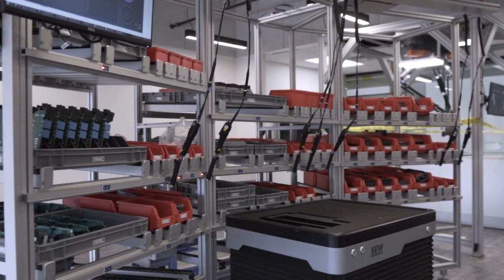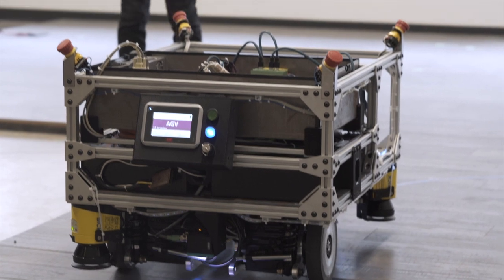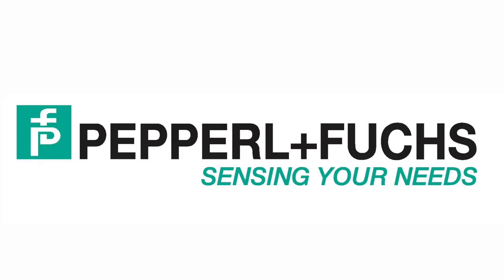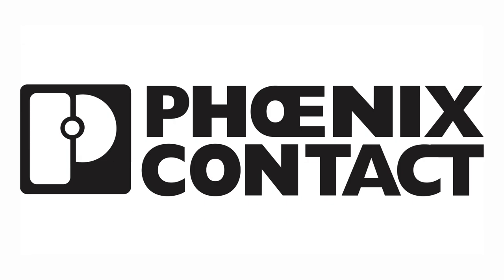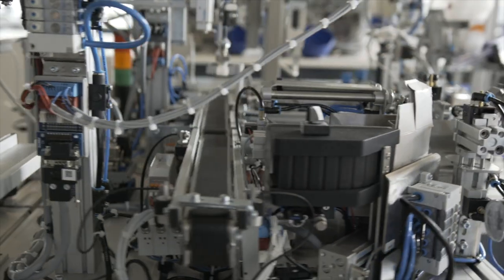SEW even donated the parts that they knew would be required for the build. Recognizing the importance of partnering with industry know-how, together they invited three other companies to come on board: Pepperl+Fuchs, Phoenix Contact, and SICK Limited — each donating products to help fuel the build.